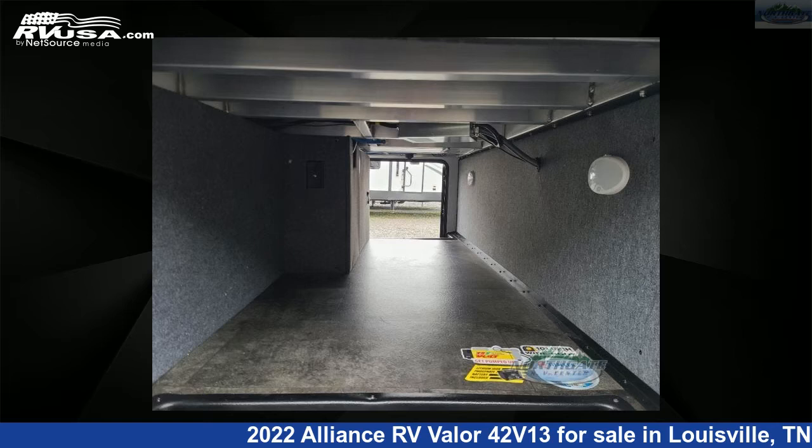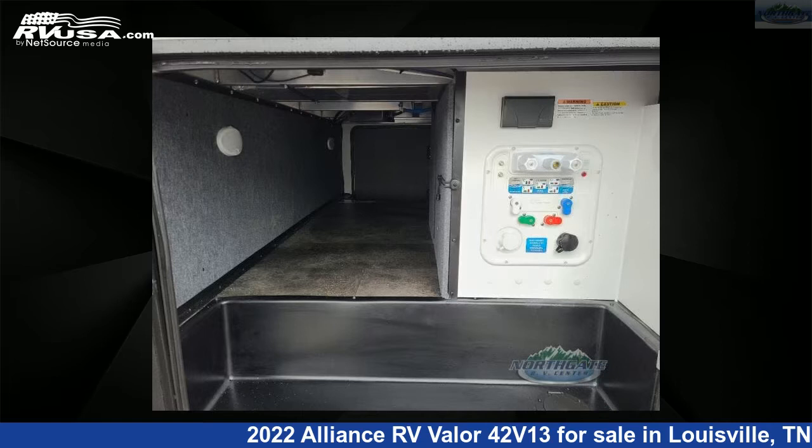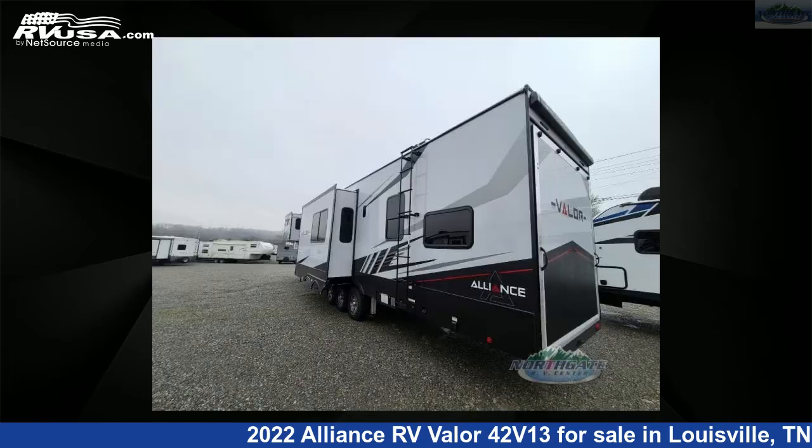This 2022 Alliance RV Valor 42V13 is a Toy Hauler RV. It is located in Louisville, Tennessee, 37777, and is offered for sale by Northgate RV Center.